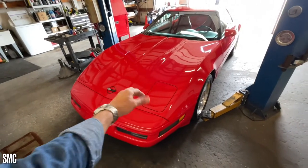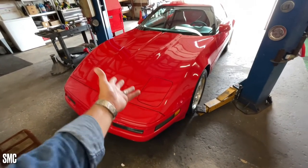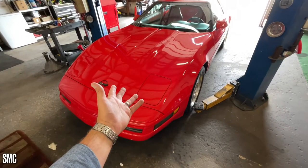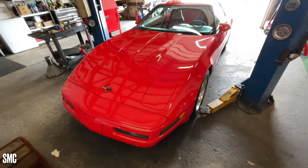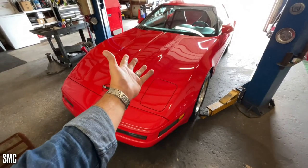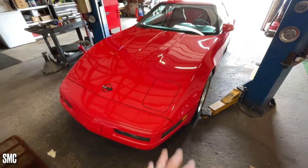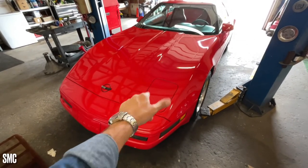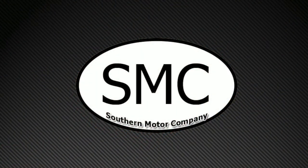Thank you for watching, guys. God bless America. Come and see us at Southern Motor Company — we love to earn your business. Like, comment, and subscribe right here on YouTube or Facebook. Thank you again. I'm Chad, signing out. $12,995 — that's the deal. Great mileage. Visit our website at southernmotorcosc.com for more details about this Corvette.